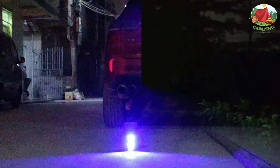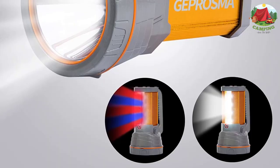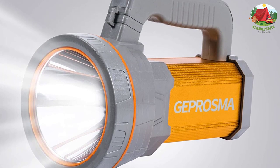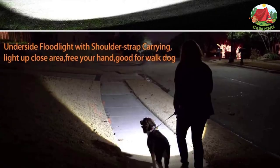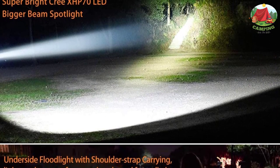There are even red, blue, and strobe settings in case you need to signal during an emergency. It might be a tad bulky, but the weight isn't too bad, and it doubles up as a power bank so you save space by not packing one separately. It's powered by rechargeable batteries and features mechanisms to protect against power surges.